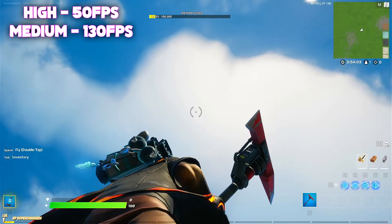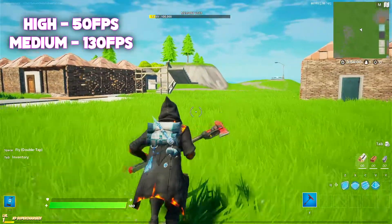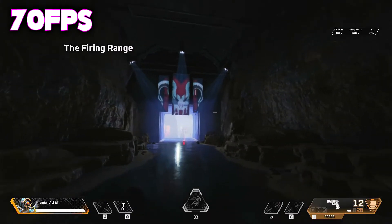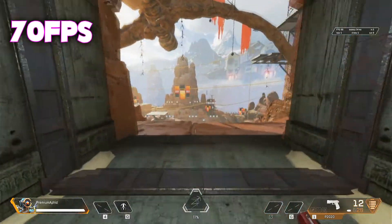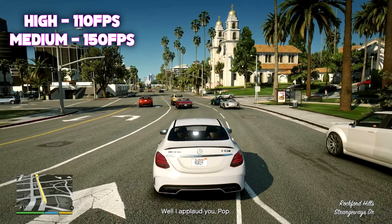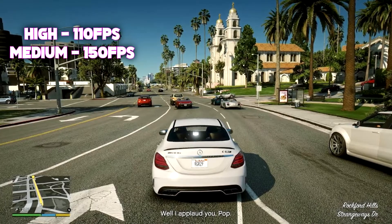Alright, the best part — benchmarks. First we benchmarked Fortnite: on high we were able to get 50 fps, and at medium settings we got 130 fps. With the right settings we can boost high to 60 fps to match a 60Hz monitor. With Apex we got 70 fps on a mix of high and medium settings — just to get something really playable. For GTA 5 we got 110 fps on high and medium gave us 150 fps. That's really impressive for a $355 PC — you're able to run GTA on high settings and still be in the three-digit mark for your fps.